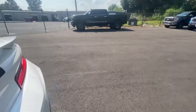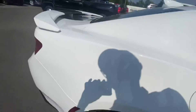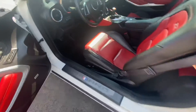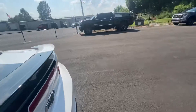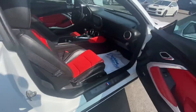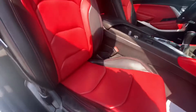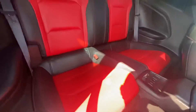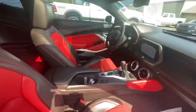Run over to the other side real quick, let you see it. Dash looks good. Seats — clean. Back seat looks great. Charger in the back. Looks awesome, man. You're gonna love it.